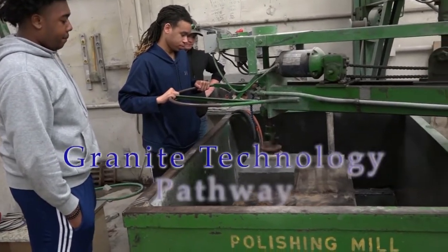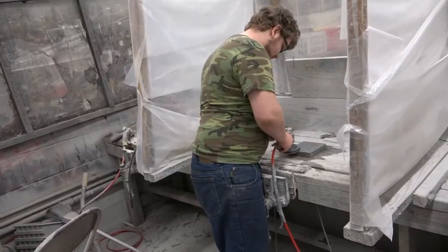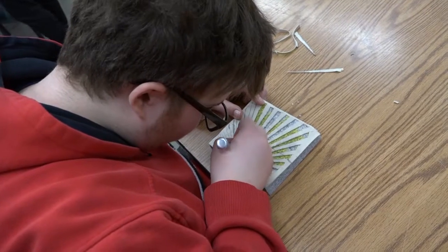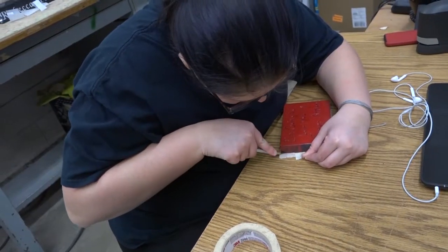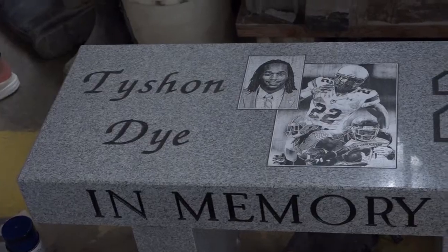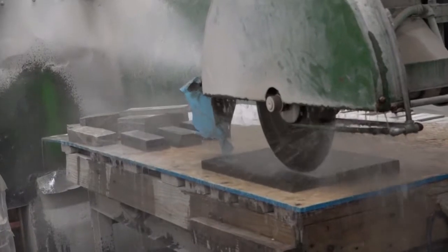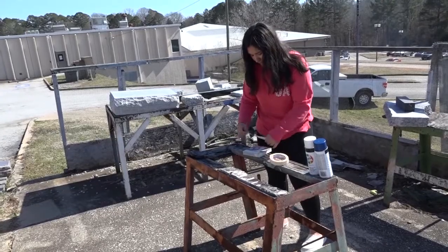Our granite technology program was built by our local EGA and granite owners to bring the work skill sets needed in our community straight to our students. Through the program, you will learn to use some of the basic machinery used in a granite manufacturing plant, as well as be able to complete your own small projects. There are many items throughout the school that have been completed by our students. The class you may sign up for is Fundamentals and Safety of the Granite Industry.